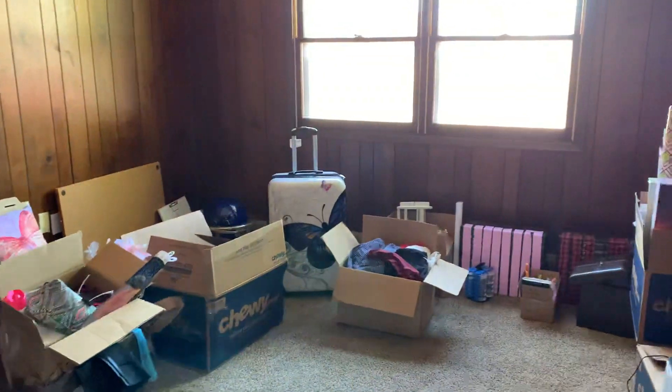None of the furniture is here right now, so right now we just have boxes. And in there is where the washer and dryer go.